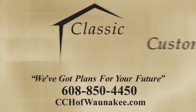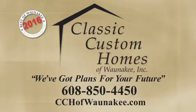As you can see, Classic Custom Homes of Wanakee adheres to the highest standards so your building experience is flawless. To see available home and lot packages, visit cchofwanakee.com or give Classic Custom Homes of Wanakee a call today at 608-850-4450.